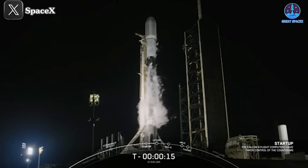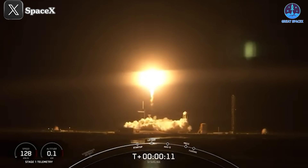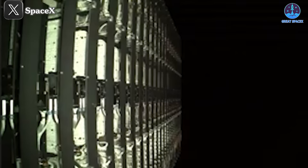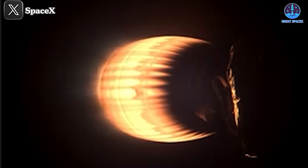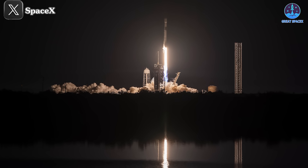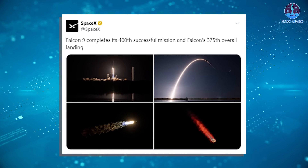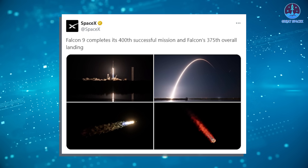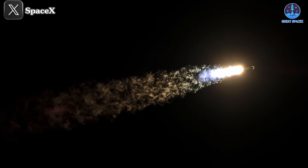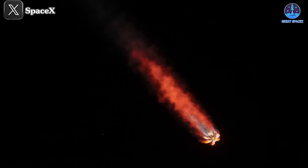On November 26th, at precisely 11:41pm Eastern, SpaceX achieved another monumental milestone with the Falcon 9. Launching from Launch Complex 39A in Florida, the mission deployed 24 Starlink satellites into orbit. Just over an hour after liftoff, the satellites were successfully released, marking another flawless mission for the Falcon 9. This launch was particularly significant because it represented the Falcon 9's 400th successful mission. SpaceX highlighted this on X, posting: 'Falcon 9 completes its 400th successful mission and Falcon's 375th overall landing.' This achievement underscores SpaceX's unmatched dominance in the rocket industry, as 400 successful launches surpass the total flights of most other current rocket families.